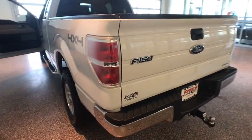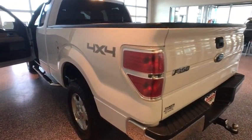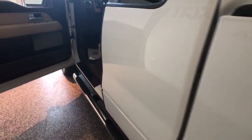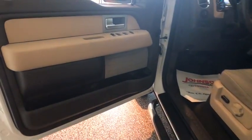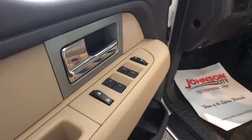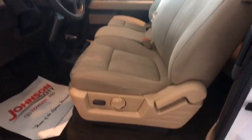Traction control, keyless entry, dual airbags, Bluetooth, power steering, alloy wheels, cruise control, four-wheel disc brakes, center armrest, hands-free communication, electronic stability control, fog lights, AM FM CD player with six speakers.